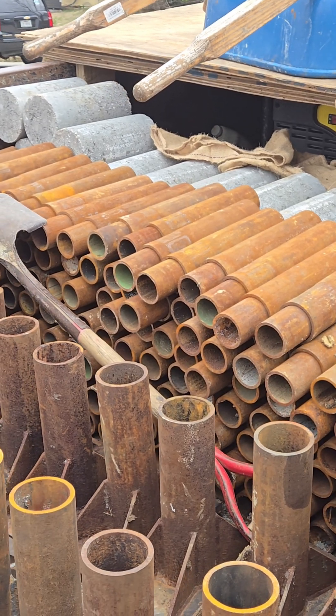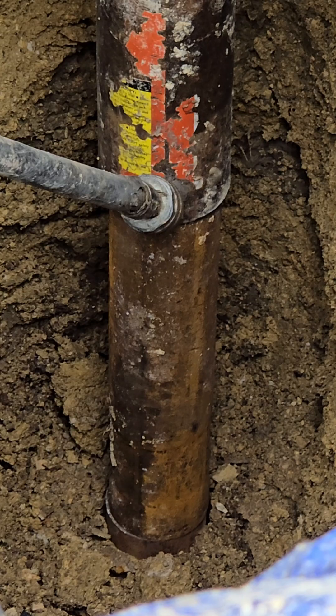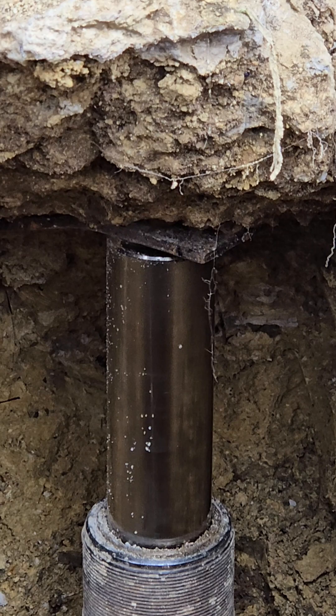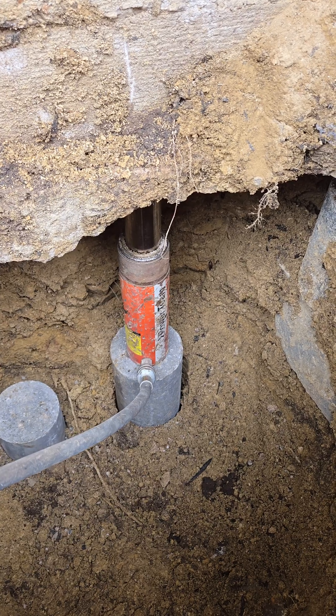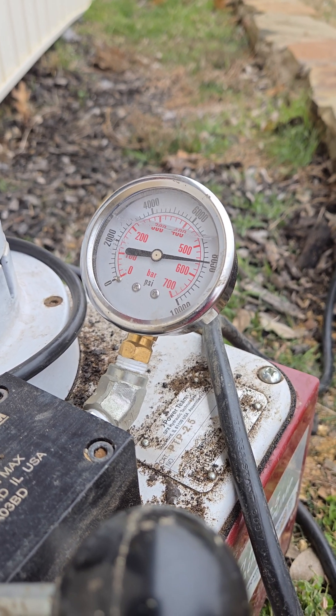The customer agreed to install proper hybrid piers, and we got to work. Our first hybrid pier went 17 feet deep, reaching refusal at 9,800 psi, compared to the old ones that barely held 2,000 psi. When we repaired the existing concrete piers, we were able to push them down another 14 feet, proving the previous contractor barely did the minimum.